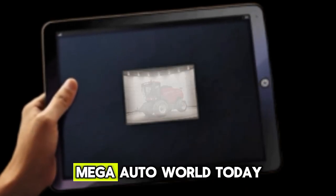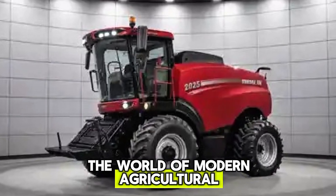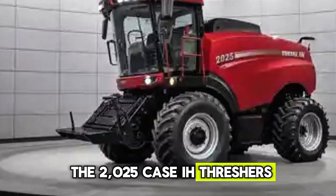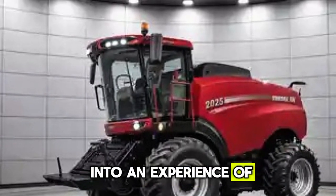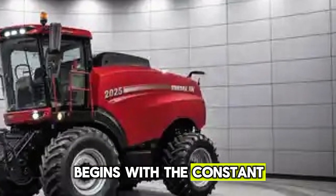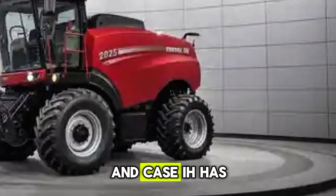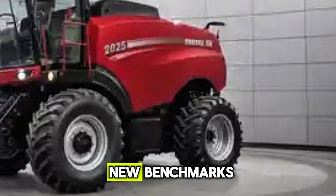Welcome back to my channel Mega Auto World. Today we are diving into the world of modern agricultural power and precision with the 2025 Case IH Threshers, machines designed to transform farming into an experience of speed, efficiency, and reliability. The story of these threshers begins with the constant demand from farmers for performance and productivity, and Case IH has always answered this call with technology that sets new benchmarks.